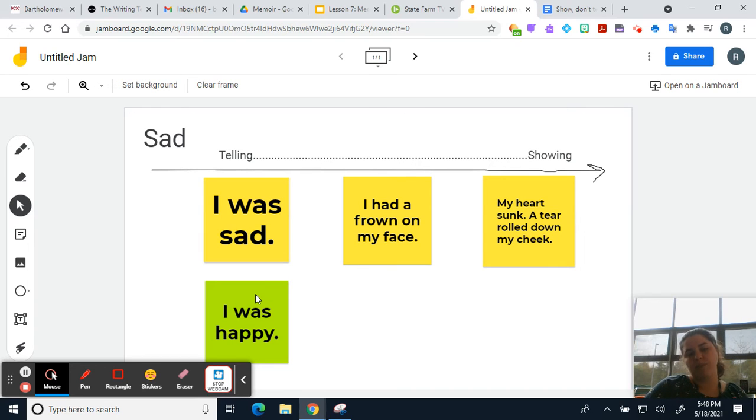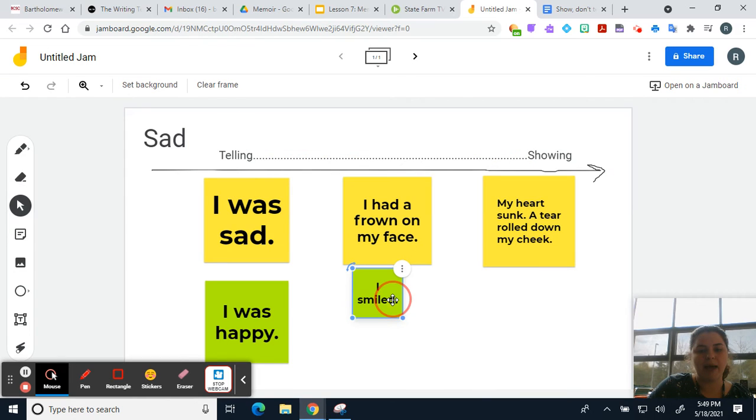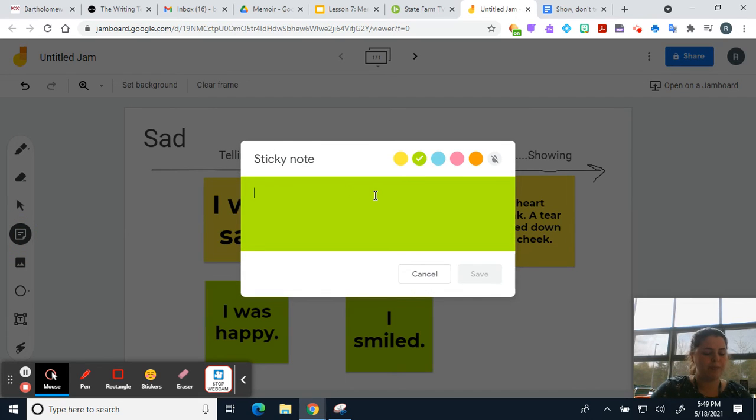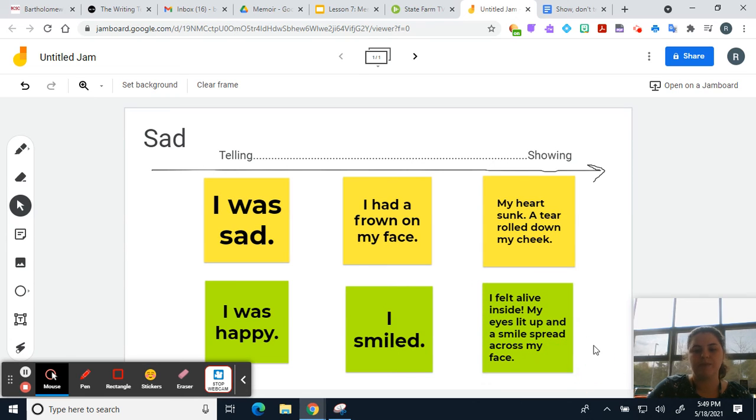Here's another one: 'I was happy.' Boring. So let's try to make it a little bit more interesting by showing. I could say 'I smiled' — I guess that's showing I'm happy, but it's still pretty boring. So let me try one more time. I could say 'I felt alive inside. My eyes lit up and a smile spread across my face.' This is much more interesting than my original statement, 'I was happy.' So your goal for today is to take telling sentences and turn them into showing sentences to make them more interesting.